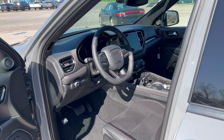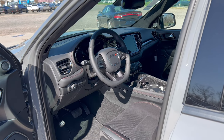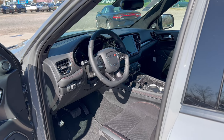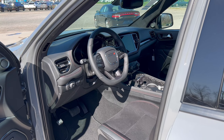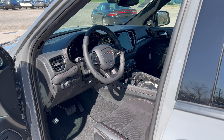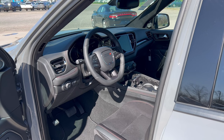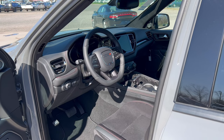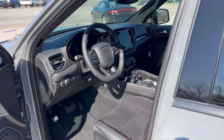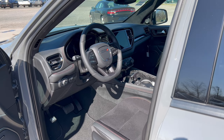Before we get into the interior, you're going to want to know how much this Destroyer Gray Durango costs — and it ain't cheap with the Premium and Tow and Go packages added on. The base price for the Durango RT is $53,595, but then we add an extra $395 for the Destroyer Gray clear coat paint.